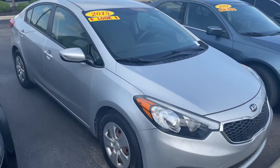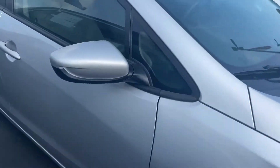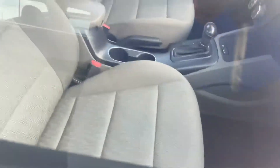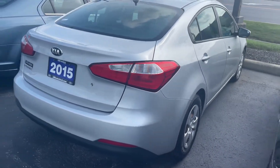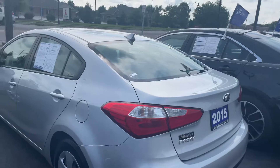It looks to be in pretty good shape for sure. It's a 2015 with a good set of tires — looked like almost brand new. The interior is pretty clean. As far as the price point that we're looking at, this is a one owner. Definitely something I would feel comfortable putting one of my teenage children in.